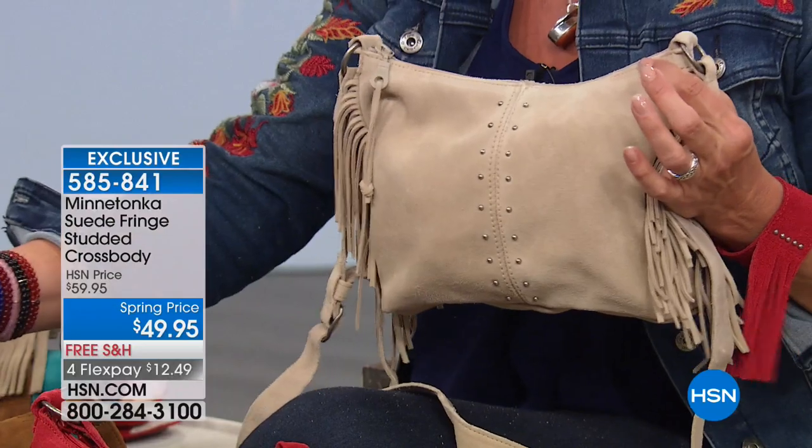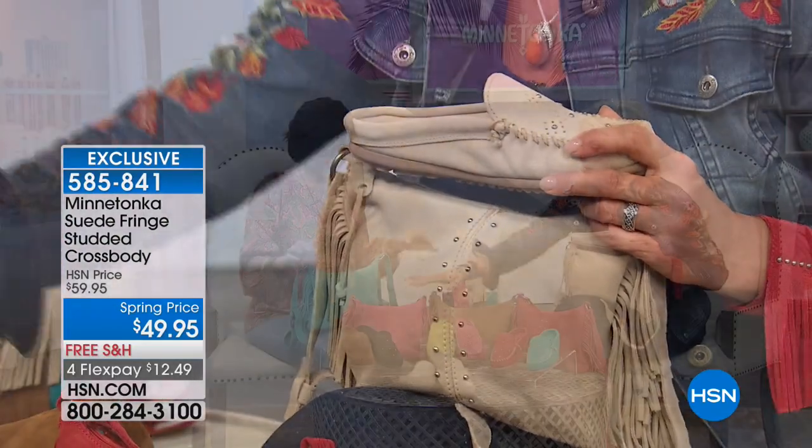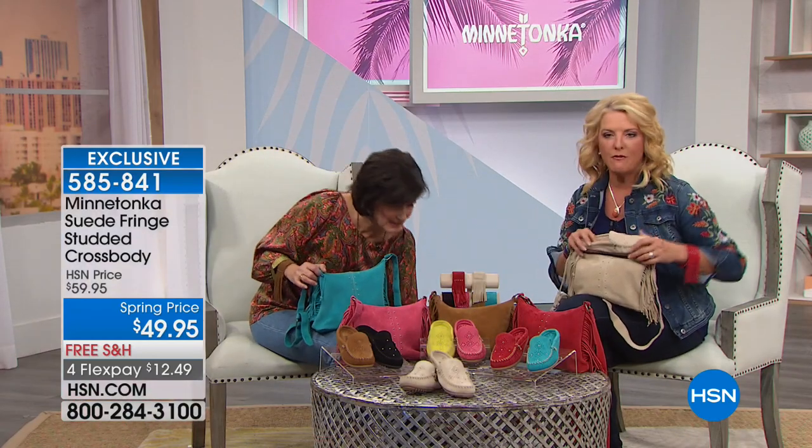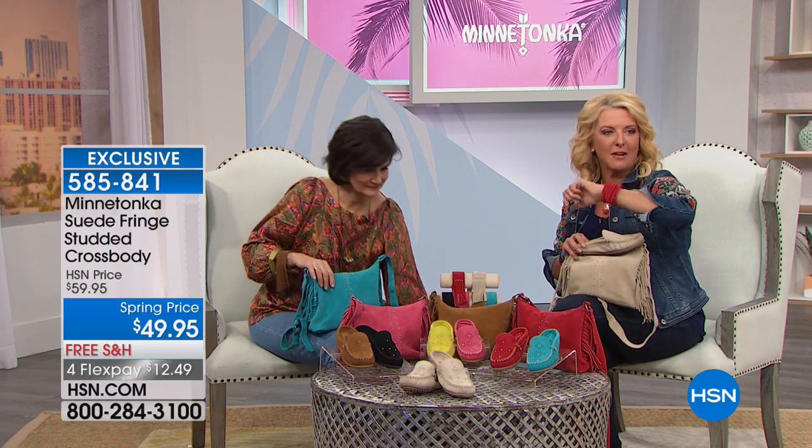Don't forget: the purse is available in all colors except the citron — red, stone, dusty brown, pink, turquoise, and black. And don't forget the sassy bracelet. Marty is joining us from California, but we have to take a quick break first. More with Minnetonka exclusively for you at HSN coming up.